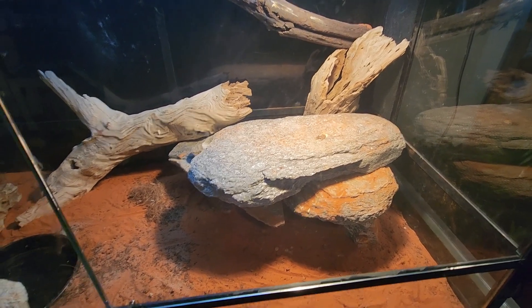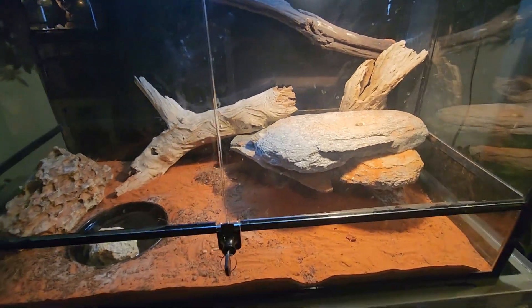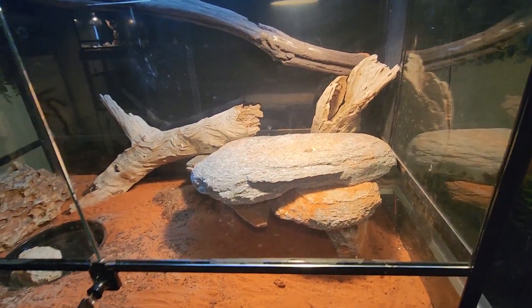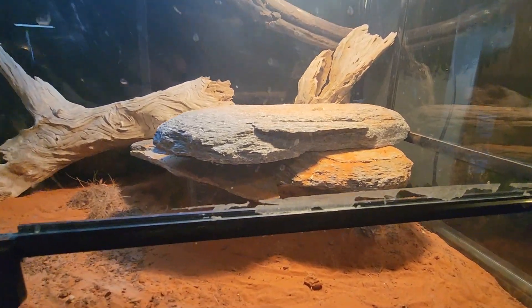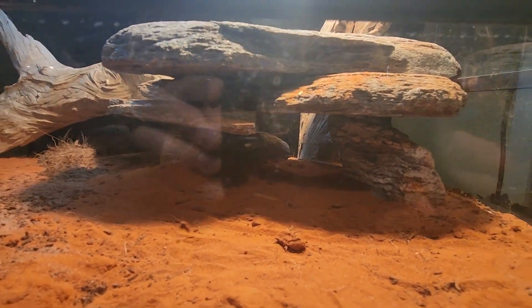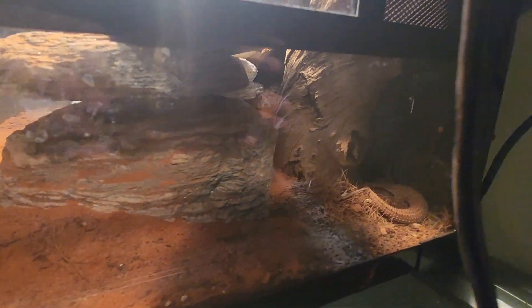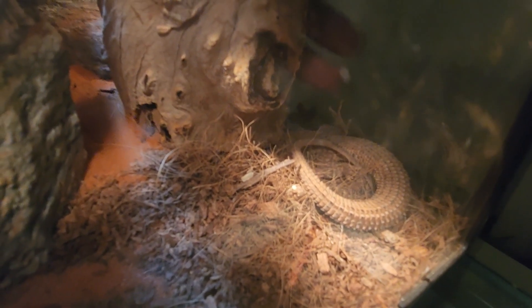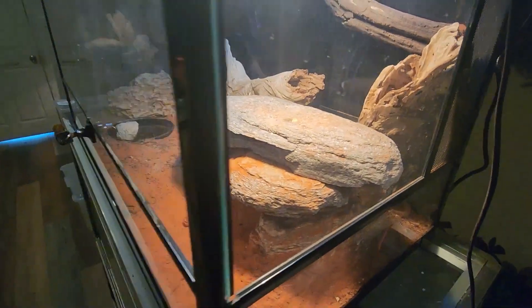I feed them bits and pieces of meat - basically what I feed the beardies, I give these guys a little piece of it too. I've got a breeding pair of these guys now and they will grow up to about 40 centimeters in length. These guys are only a couple of years old and have still got plenty of growing to do. Check out the spines on its tail - it's the same as the spiny tail, the Ackee monitor.